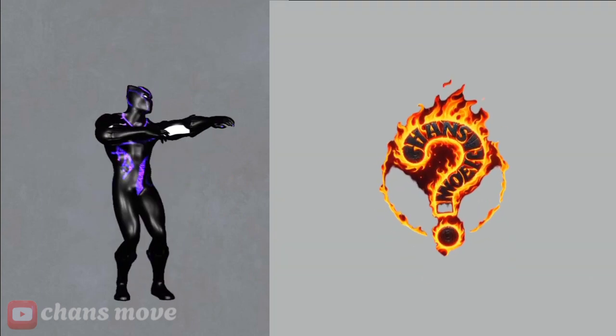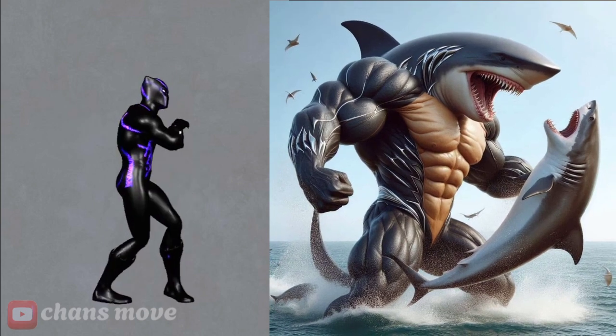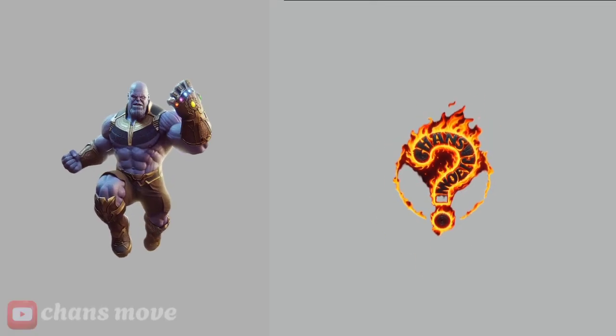Black Panther — this is a fish that transforms into Black Panther. The last one is Thanos.